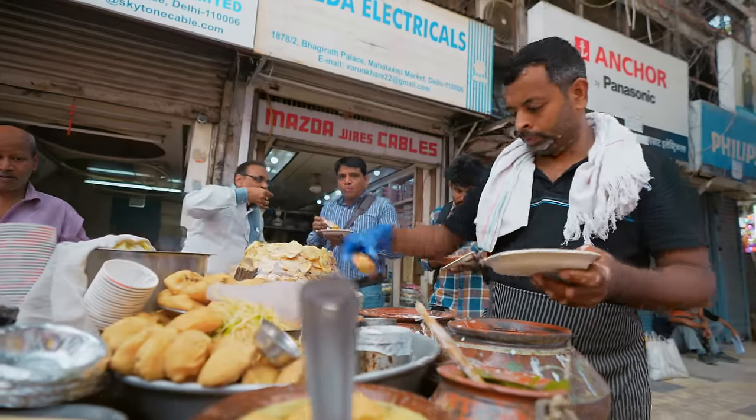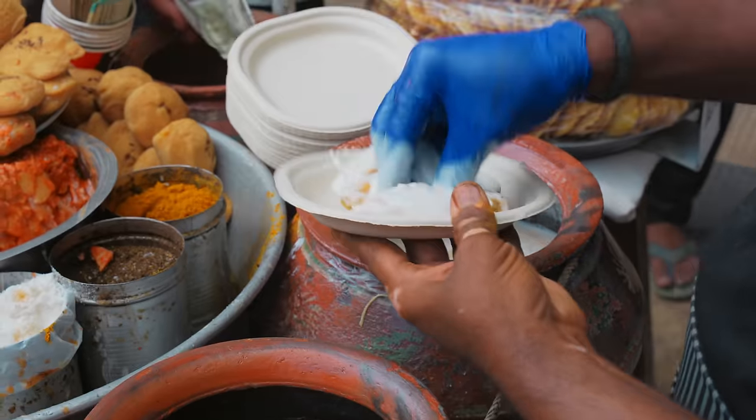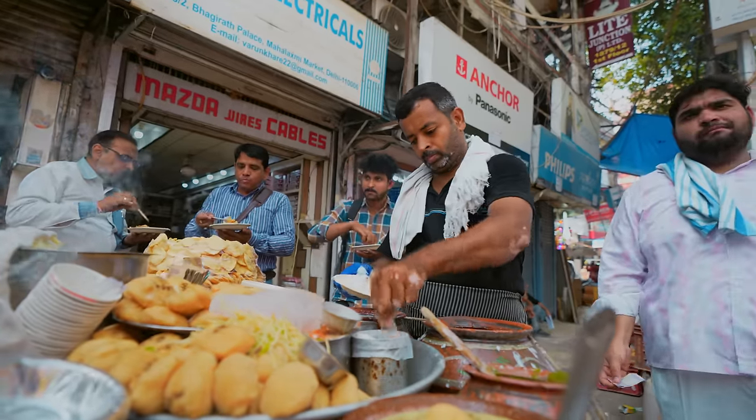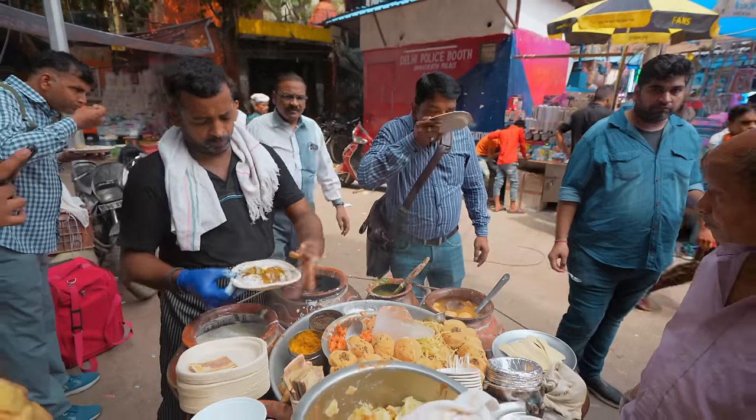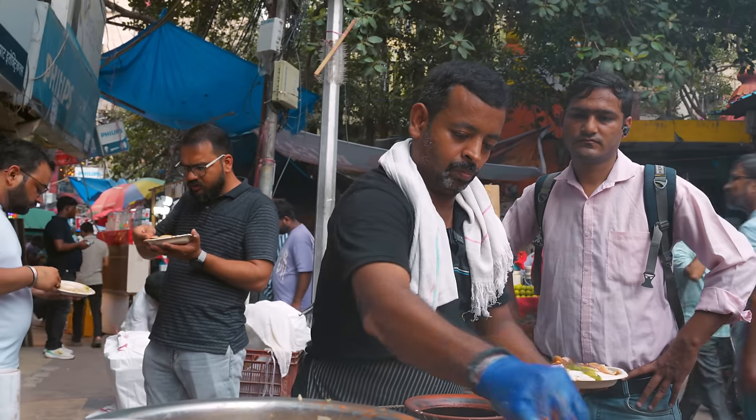We begin with balla, a type of Indian fritter made from a variety of lentils. Dip it in curd and crush it on a plate. Season with the holy trinity: salt, cumin powder, and yellow chili powder. Slather all that with more curd, tamarind chutney, a green chutney, and complete with fresh ginger.